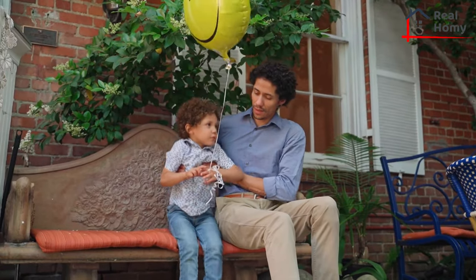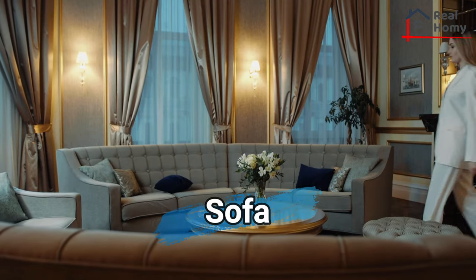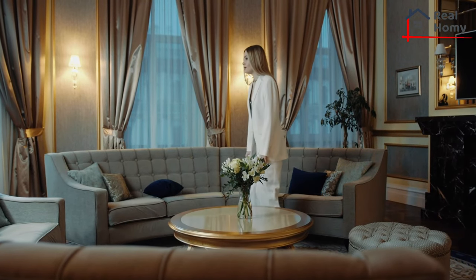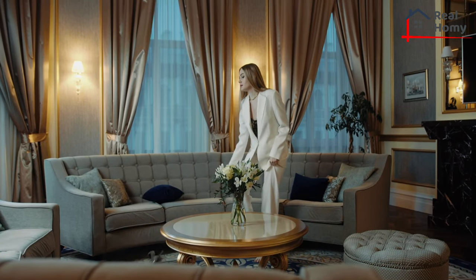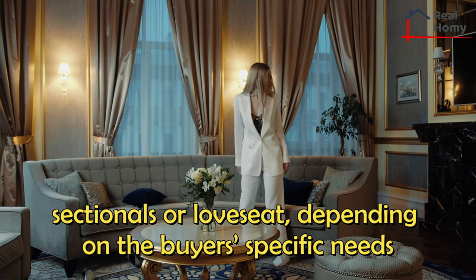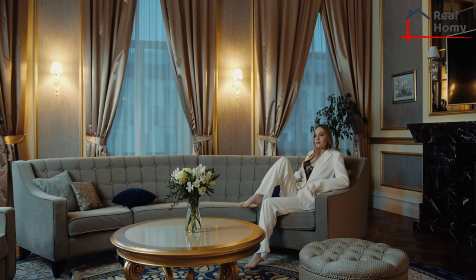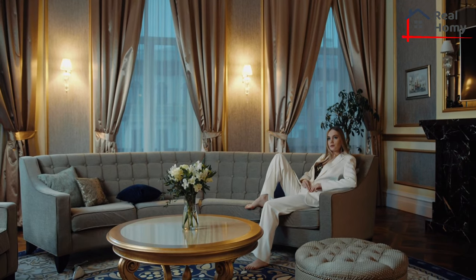Even though the two words have become interchangeable, it may help to understand the difference between a sofa and a couch. A sofa is the more common term and likely what you were used to growing up. Sofas range in size and construction, and they are commonly purchased as sectionals or love seats, depending on the buyer's specific needs. Additionally, sofas often provide ample space for homeowners and their guests and typically feature comfy cushions and two arms.